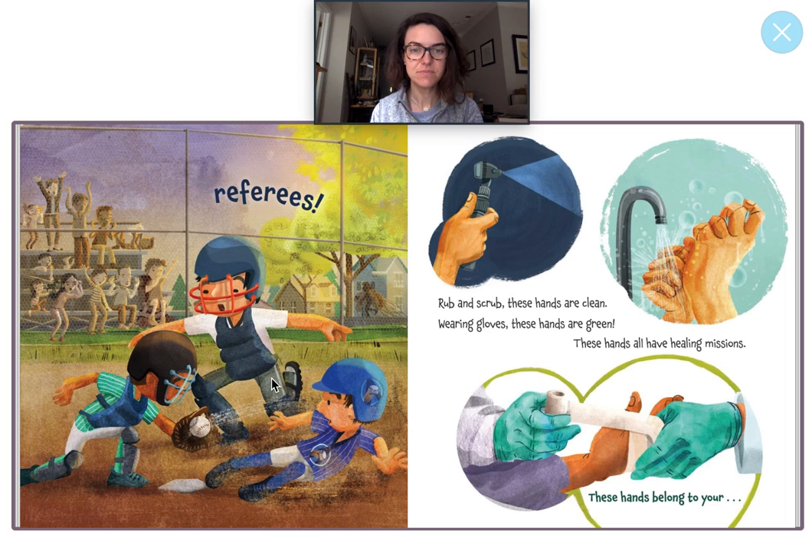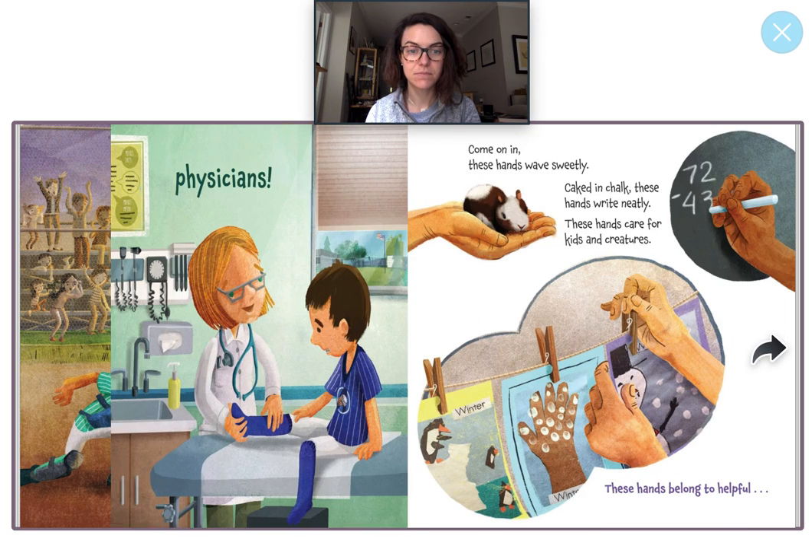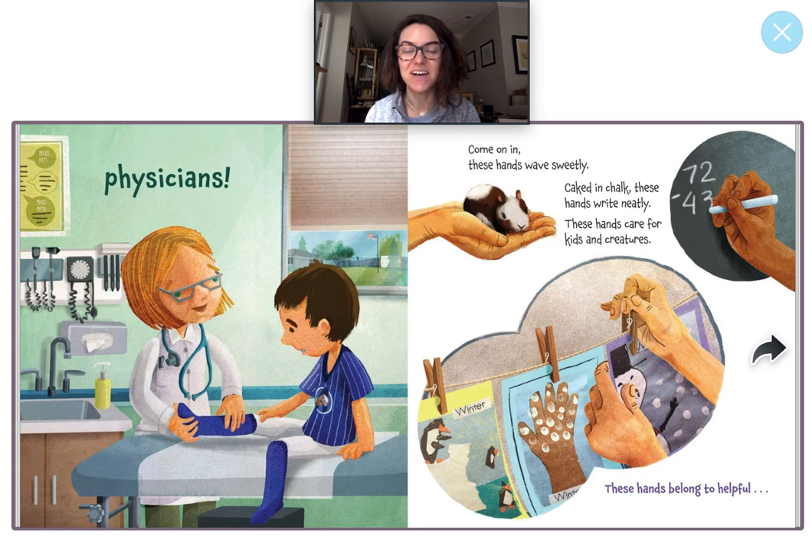Rub and scrub. These hands are clean. Wearing gloves. These hands are green. These hands have a healing mission. These hands belong to your physician. Way to go. A physician is another word for doctor. You could call them a physician or you could call them a doctor. This doctor is helping this boy. It looks like he maybe hurt his leg — ouch. She's wearing a stethoscope around her neck that she can use to check your heartbeat.